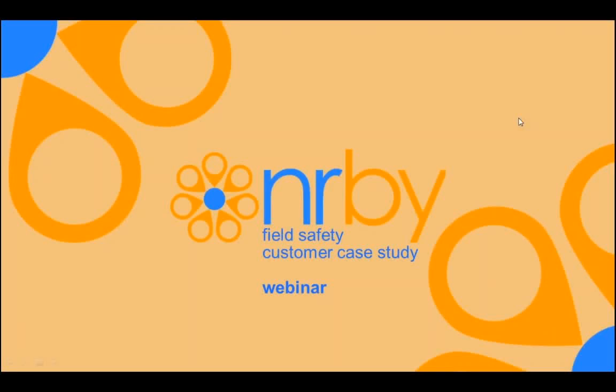Thank you for joining us today. My name is Rob Miller. I'm joined by one of my colleagues, Mark Sexton, our VP of Engineering. What we'd like to do today is walk through a case study and show how one of our customers, a top five cable provider, uses NERBY to keep their field technicians safe. We will be demonstrating how technicians in the field are automatically made aware of any safety hazard based solely on their current physical location.